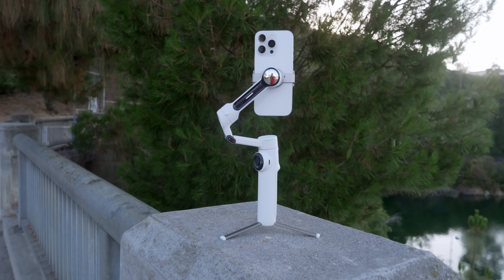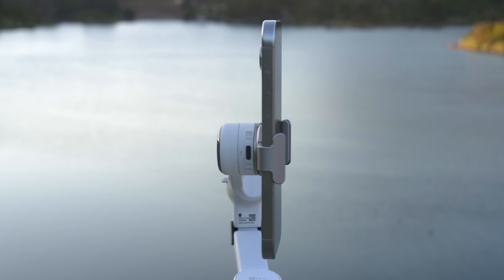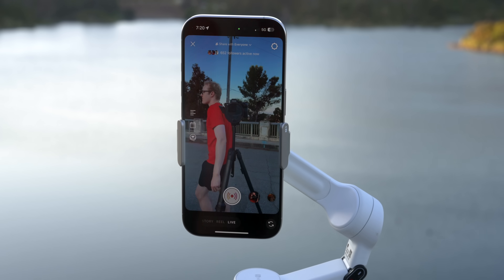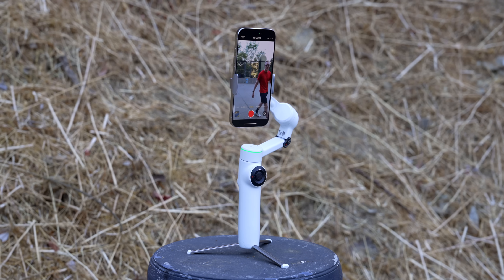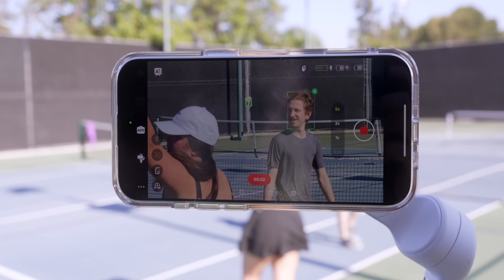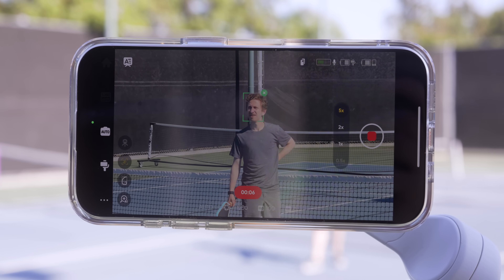I tried it for the first time about a year ago and was super impressed with the way it worked. Since then, both Apple and Insta360 have made some major updates, and today I want to show you how Docket works on the new Insta360 Flow 2 Pro. There are some really solid hardware improvements, Apple's Docket feels better than ever, and the Insta360 AI app just got even better with some crazy new features.